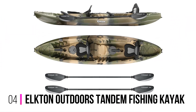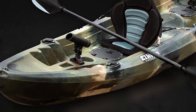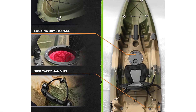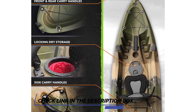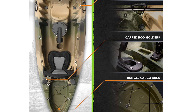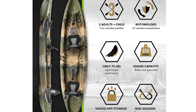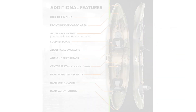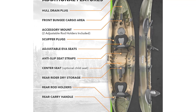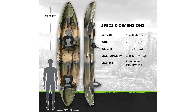Number 4: the Elkton Outdoors Tandem Fishing Kayak. This is a hardshell fishing kayak for two, featuring EVA padded seats and constructed from one-piece rotomolded high-density polyethylene to ensure years of durable use. Just over 12 feet in length, it has plenty of storage options including airtight compartments for both occupants, tank wells with bungee cord at the bow and stern, and a dedicated ice chest spot. Rod holders are in plentiful supply, and multiple carry handles allow easy transportation. The high maximum weight limit of 650 pounds gives you the option to bring along a child or pet, and there's even a child seat set in the middle so you can keep an eye on them on the water.